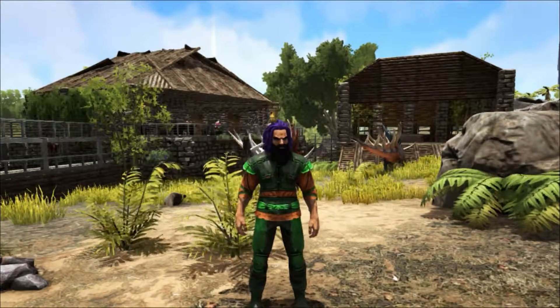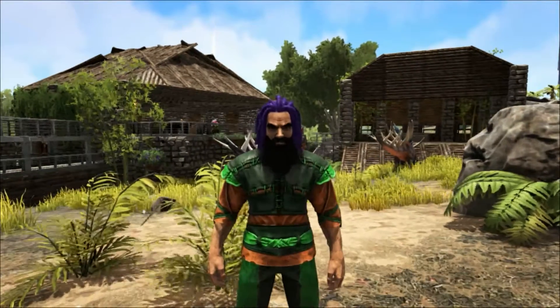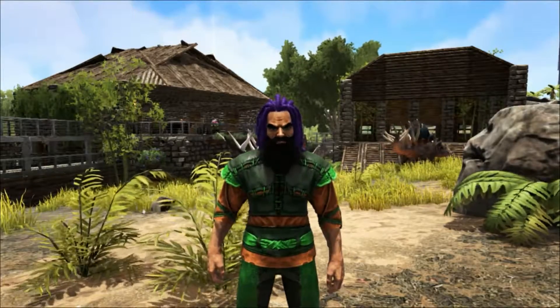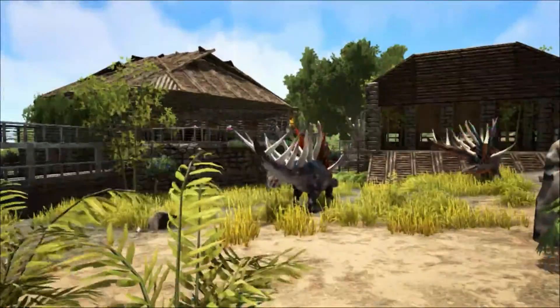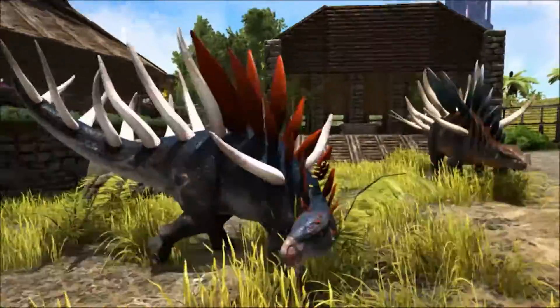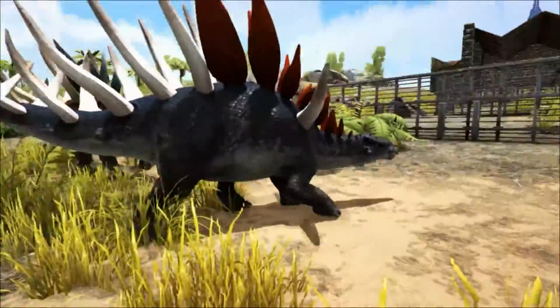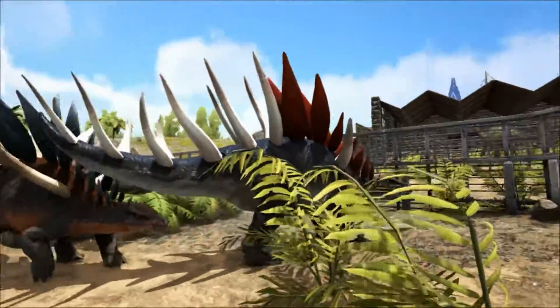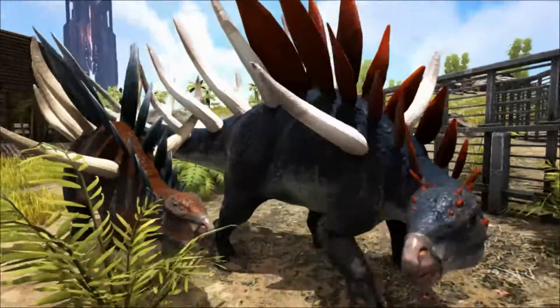Hello and welcome to Shredder Zoo. Today we are taking a closer look at a very spiky Stegosaur. This is the Kentrosaurus, a close relative of the larger Stegosaurus. Kentrosaurus lived about 152 million years ago in the late Jurassic period, and would have been found in what is now Tanzania in Eastern Africa.